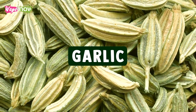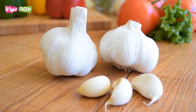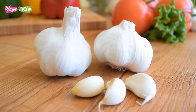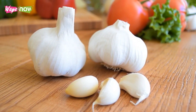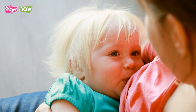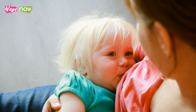9. Garlic. Garlic has several uses in traditional medicine. Apart from its antibacterial and anti-inflammatory effects, it is valued for its chemical compounds that increase breast milk production. Additionally, the NIH Drugs and Lactation Database mentions that it increases the number of times infants suck on the breast.